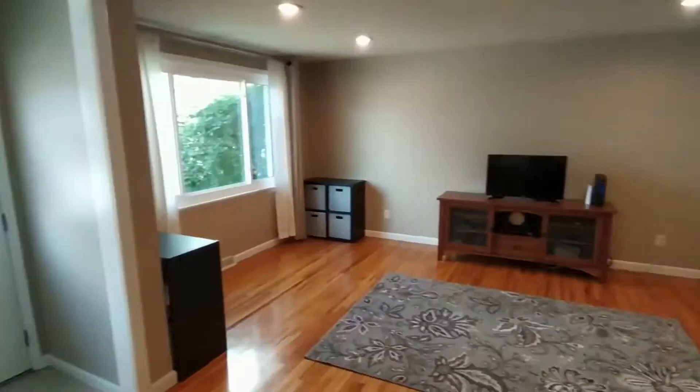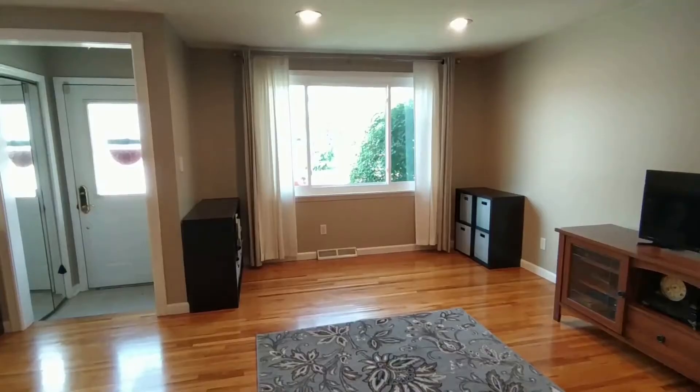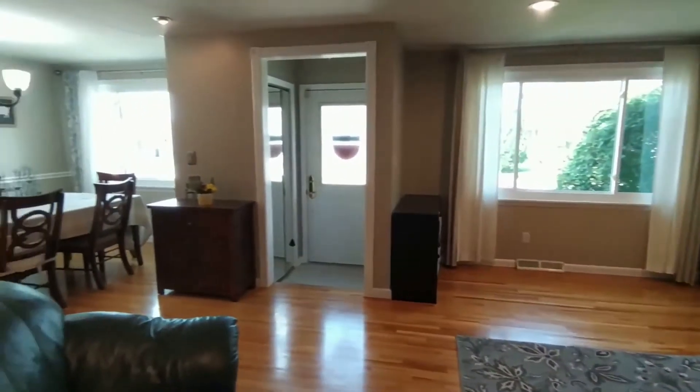Feel right at home stepping into this brilliant front-facing living room. Hardwood floors, recessed lighting, and plenty of space.